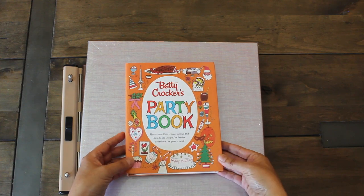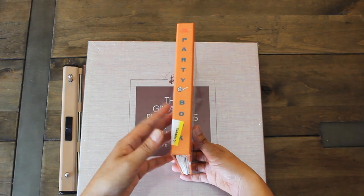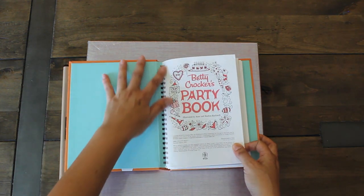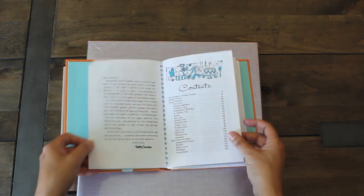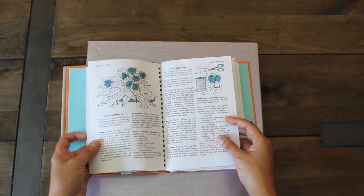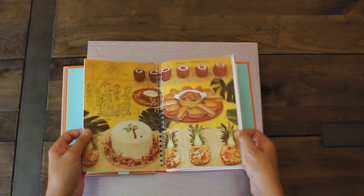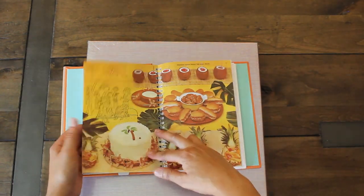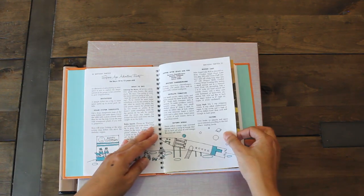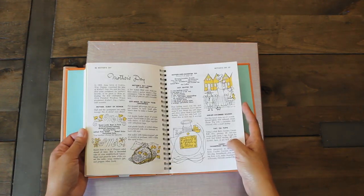Starting off with this adorable Betty Crocker's Party Book — I was so happy to find it. Look at this cute little binder-style setup. It's a hardcover. This is what it looks like inside — I love these pages. I'll be using some of the pages for my junk journal projects and possibly keeping some for the recipes. Look how cute these pictures are — they're Snoopy! There are step-by-steps and different holiday ideas for recipes.